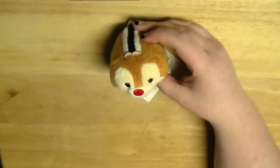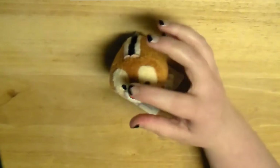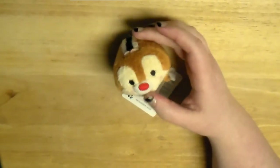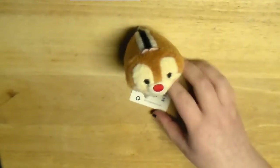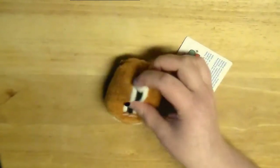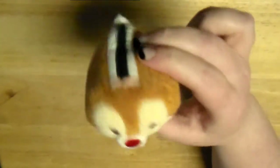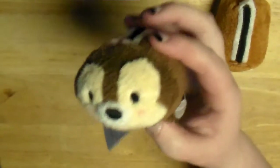Now onwards to my collection. I'm going to show you in the order that I purchased or received them. So the very first Tsum Tsum I ever got was Dale, and that's why it was super important for me to get the vinyl figure of it. I got this at Target in Seattle, and I keep all of the tags on mine as best as I can. So here's little Dale - so cute. And then next I got Chip to go with Dale, and I love how their fur is two different colors.